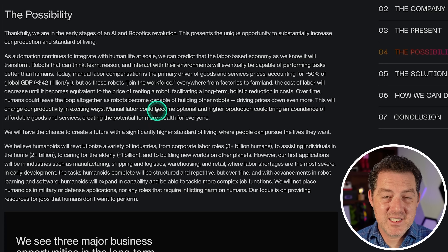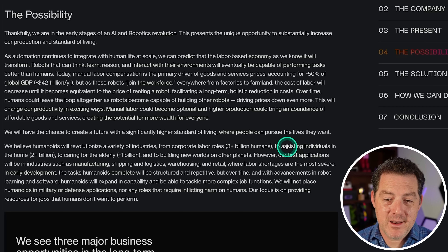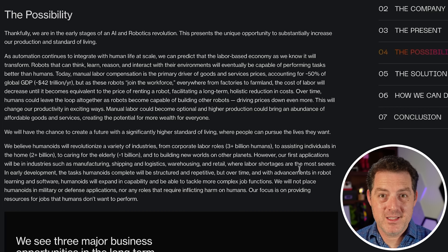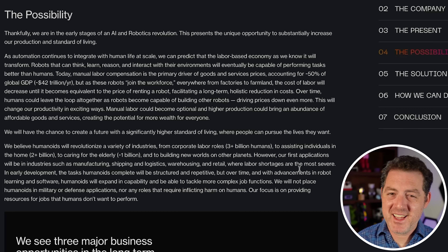To give a sense of the scale they're planning: over three billion humans currently fill corporate labor roles, two-plus billion could be assisted in the home, and one billion in elder care. They're really thinking about robots in the billions — which is both amazing and a little bit scary. If you liked this video, please consider giving a like and subscribe, and I'll see you in the next one.